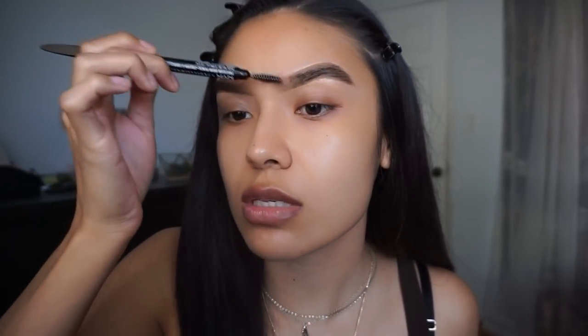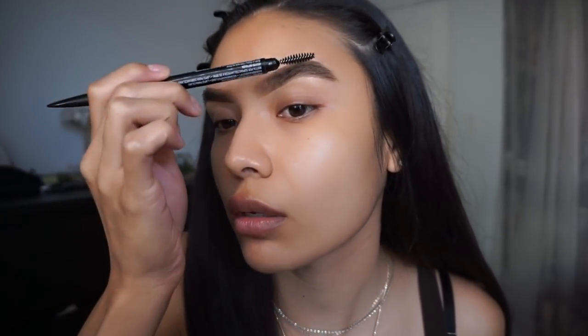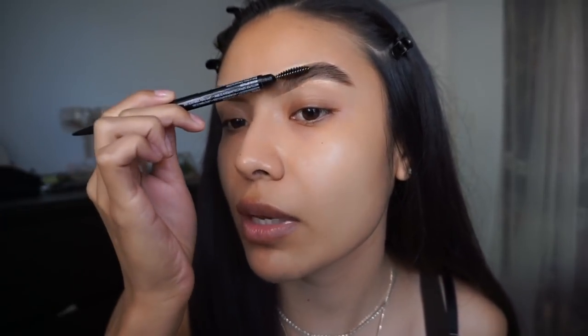I make sure everything looks how I want it. If you want to add more color you can, or use a spoolie to brush out your hairs. I usually brush out my hair because sometimes I make it too dark at the top — brushing it out blends everything together. So I'm using the NYX eyeshadow base in color 03.